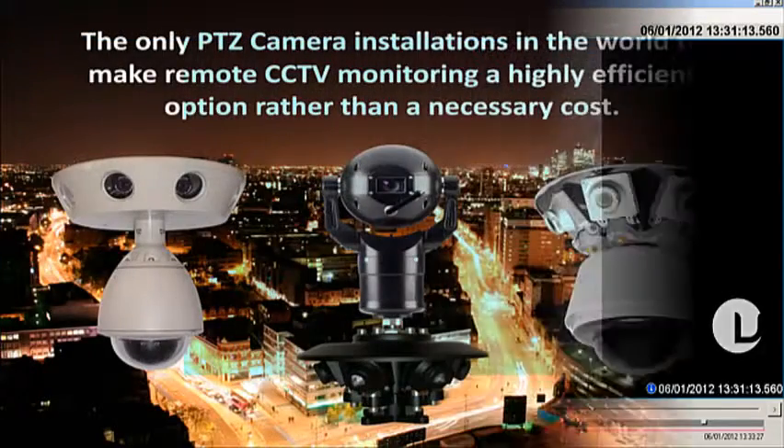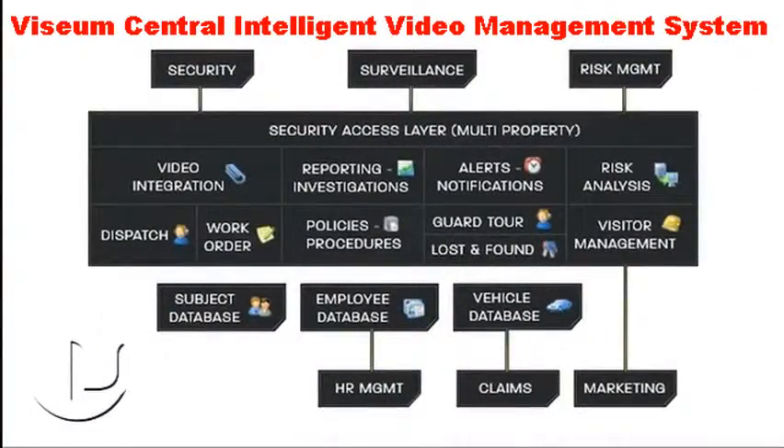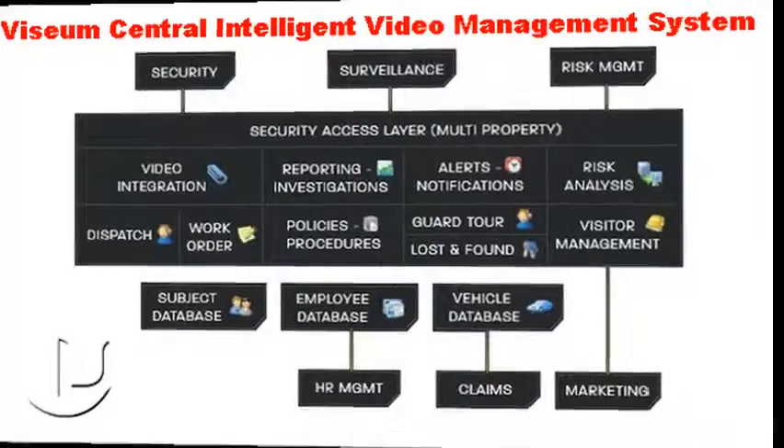This is why Visium cameras make the remote monitoring of Visium surveillance camera installations a highly efficient option rather than unnecessary cost. Visium's central intelligent video management system is another first of its kind. Compatibility problems between the many different complex software systems used in conventional central control CCTV systems have simply vanished. The cross-company collaboration for in-life maintenance support and technical training of security staff is also no longer a problem.